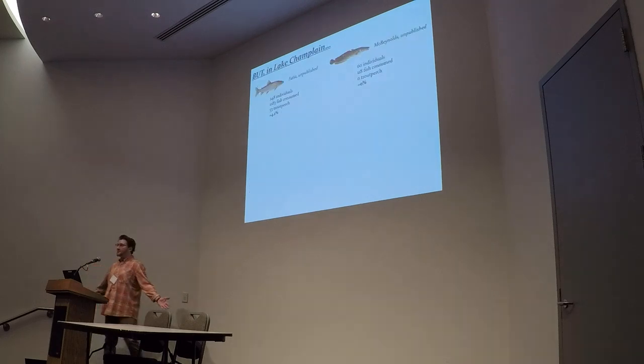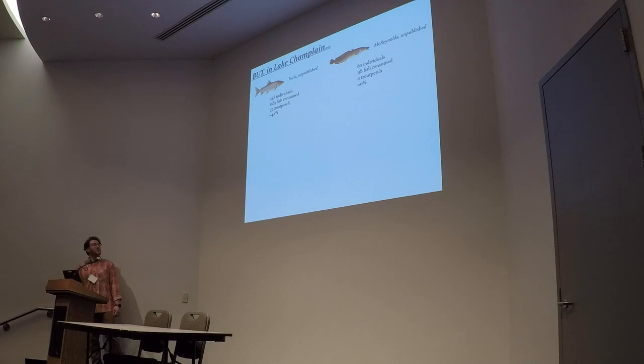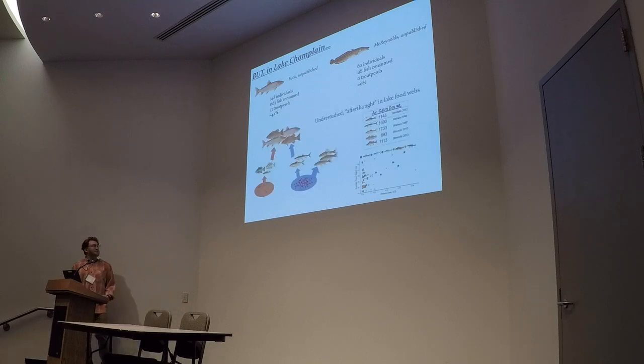But in Lake Champlain and other systems, we really never see them in predator guts. They never show up; they're never really eaten by things that we would expect to eat them, things like lake trout and burbot. Burbot was especially surprising to me — if there's anything that's going to eat a fish that looks like a trout perch, I would think it would be a burbot, but we never see them. So they're kind of an afterthought in food webs, and they don't really show up in predator diet. No one really thinks about them that much.